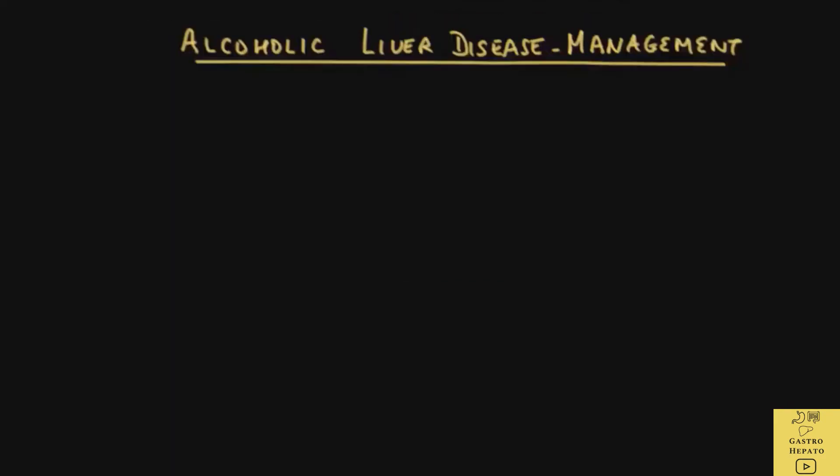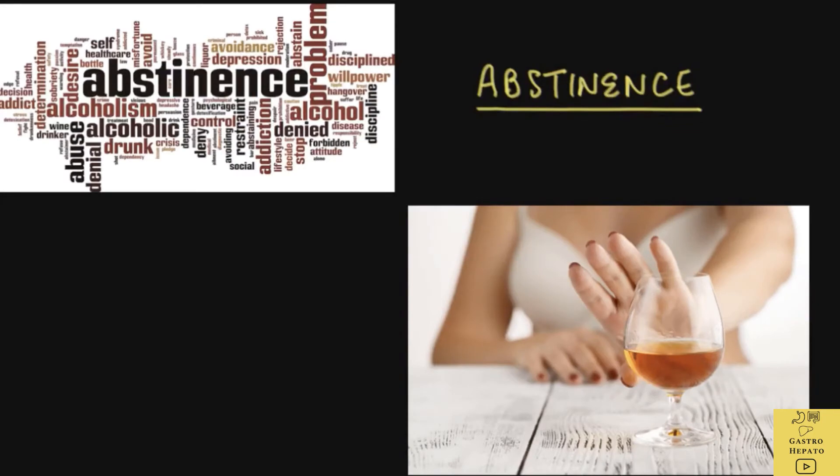The most important step in the management of alcoholic liver disease is abstinence. Abstinence means to stop drinking alcohol completely. This is the single most important thing the patient can do, and it has to be total abstinence from alcohol — even one drink is too many.